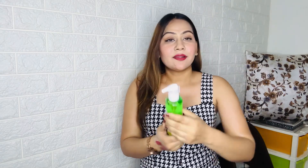Next I got the Biotique Bioneam face wash. If you have pimples, this is a great option. I've been using it a lot and it's very good for pimple-prone skin.